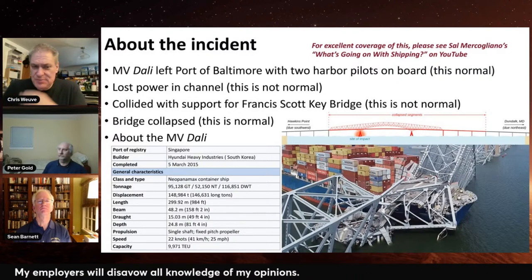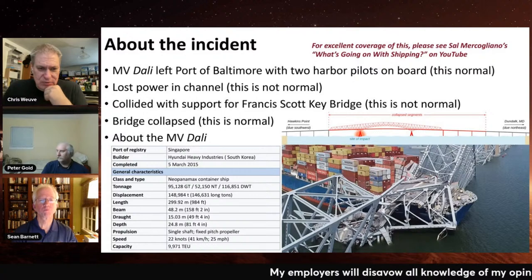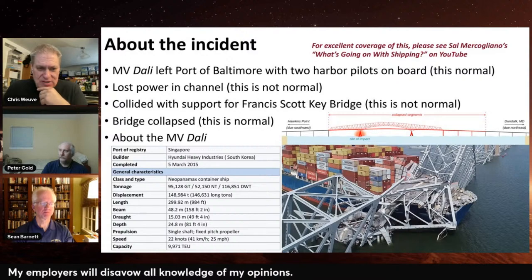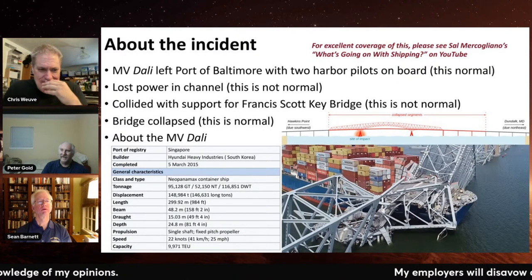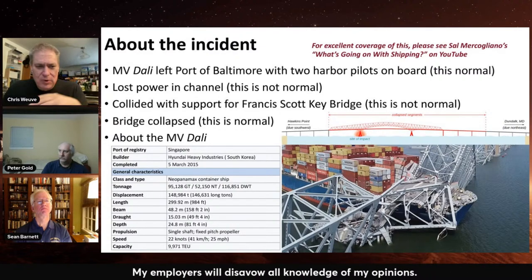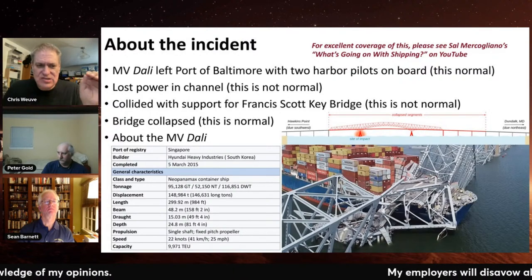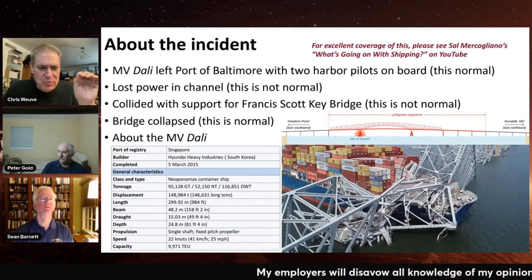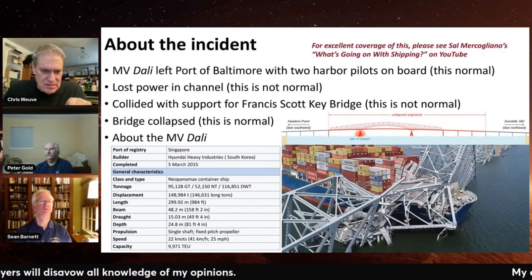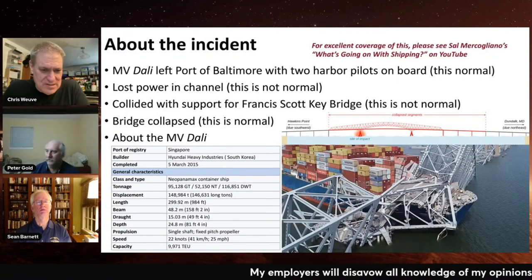So the Dali left port with two harbor pilots on board — totally normal. Lost power in the channel — not normal. Collided with the Francis Scott Key Bridge — also not normal. When they collided with the bridge, the bridge collapsed — that is normal. I mention that because there are a lot of conspiracy theories out there with people saying there's no way a ship could bring down a bridge. That's garbage.